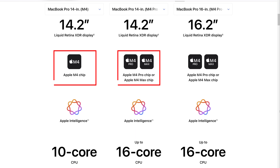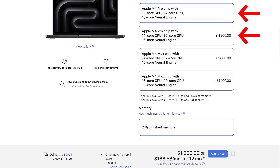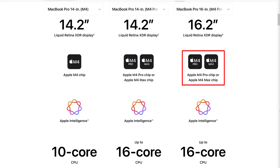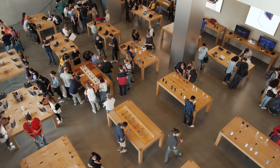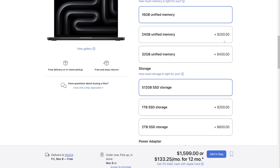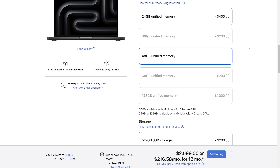The MacBook Pro 14 can be configured with 5 CPU variants: an M4 chip with 10 cores, M4 Pro chips with 12 or 14, and Max chips with 14 or 16. The MacBook Pro 16 has all those options except the lowest-end M4 chip. Gone is the disgraceful MacBook Pro with only 8GB of memory. For laptops priced well above $1,000, it was just predatory. The configurations with the M4 chip now all start with 16GB and can be upgraded to 32GB. The MacBook Pros with the M4 Pro chips now start at 24GB and can be upgraded to 48GB.